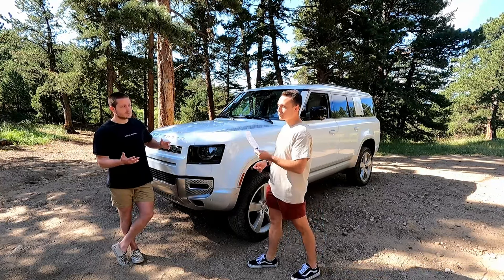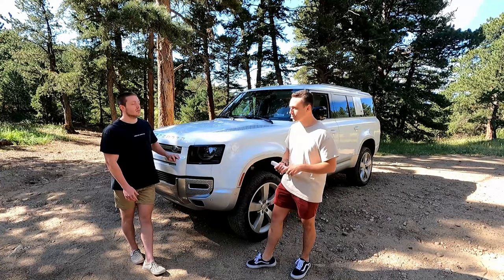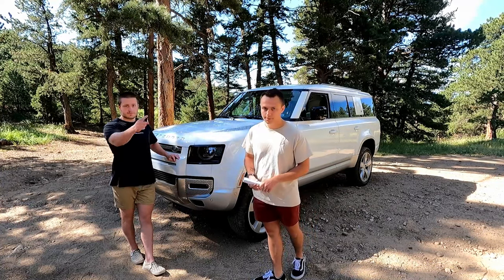The place this car really sets itself apart from the American competition is the interior, which we are going to get to now.